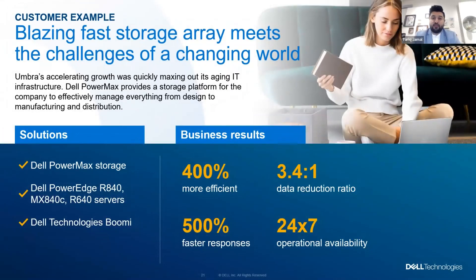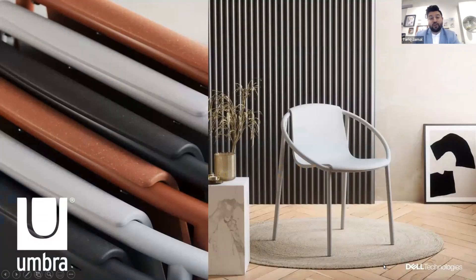I'm Tarek Jamal, and I'm the VP of Analytics and Chief Information Officer at Umbra. At Umbra, we pride ourselves on original design. Our products are distributed in over 120 countries, 75,000 stores, and supported by our offices in Canada, the U.S., Europe, China, and Brazil. These offices, plus owning and operating our own manufacturing plants, leads to our systems running close to 24/7. With aging hardware and painful management, we started to look at new technologies — not only at our existing solution stack, but also went to market to contact vendors like Dell to understand what they have.